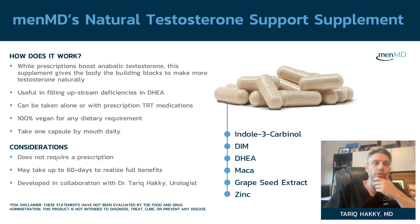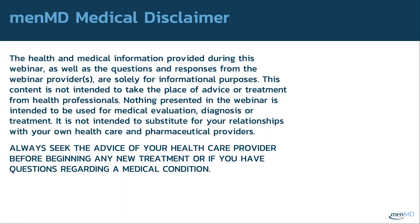The health and medical information provided during this webinar, as well as the questions and responses, are solely for informational purposes. This content is not intended to take the place of advice or treatment from health professionals, and nothing presented is intended to be used for medical evaluation, diagnosis, or treatment. It is not intended to substitute for your relationship with your own healthcare and pharmaceutical providers. Always seek the advice of your healthcare provider before beginning any new treatment or if you have questions regarding a medical condition.